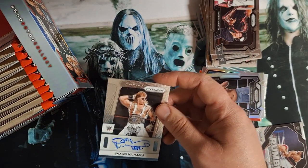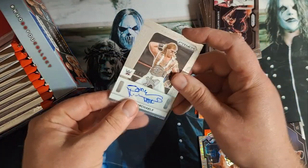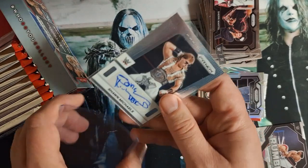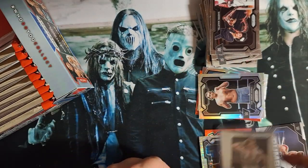We don't want that one — we want to get a regular one. Shawn Michaels pull — what a hit! That's a big boy pull there. It's not numbered, but it is one that we want.